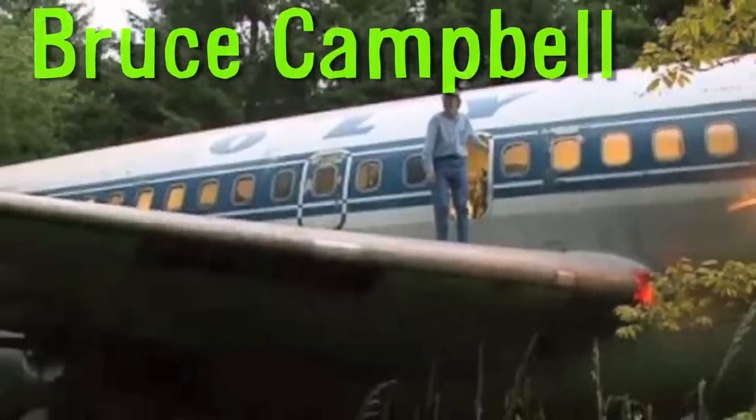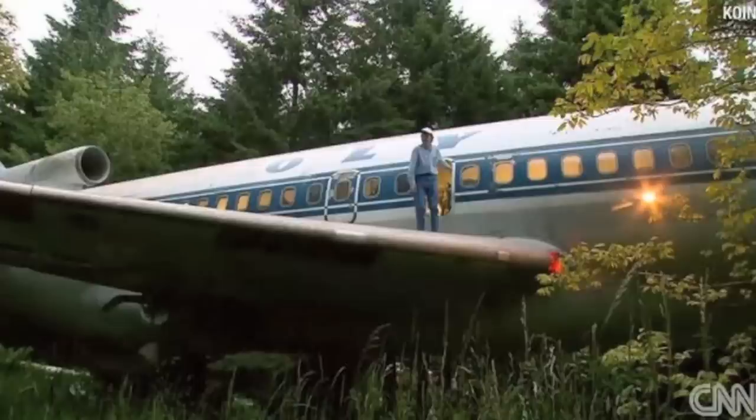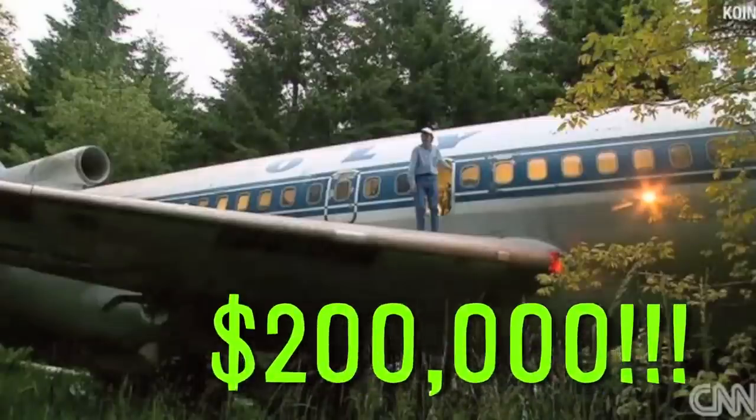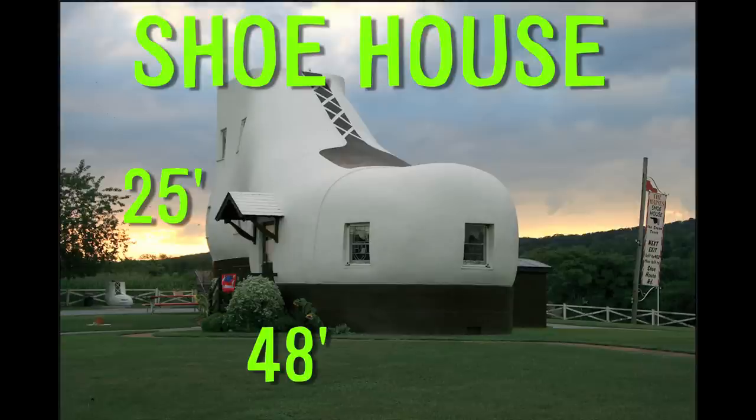There's also a guy named Bruce Campbell in Oregon who renovated his own Boeing 727 into a home, but his cost around $200,000. In Helen, Pennsylvania, there's a 48-foot long, 25-foot tall shoe house.